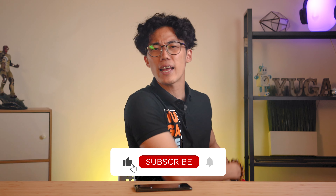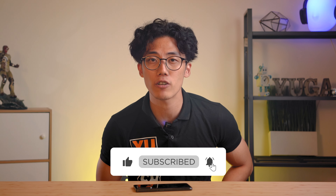If you enjoyed this video, make sure to smack that like button, subscribe to our YouTube channel, and hit that bell icon so you get notified of future uploads. Be sure to visit yugatech.com for the latest tech news and reviews. Again, this has been Miguel, and I will see you in the next one.